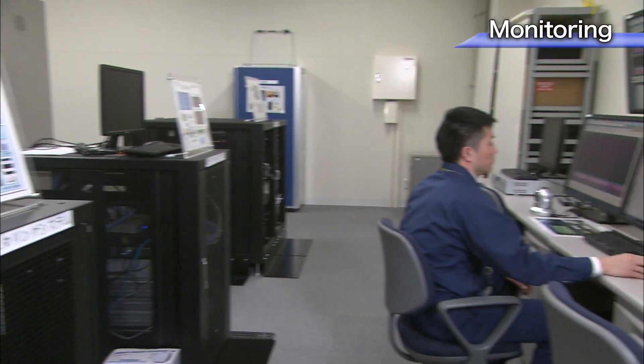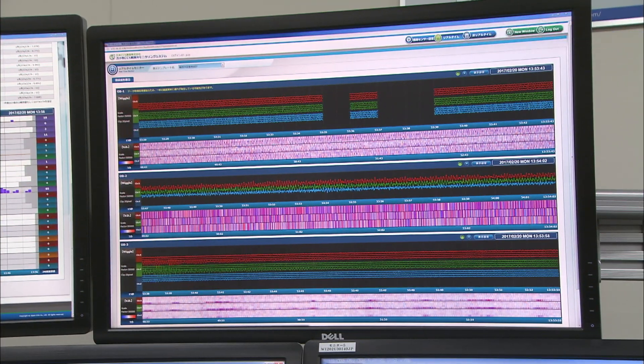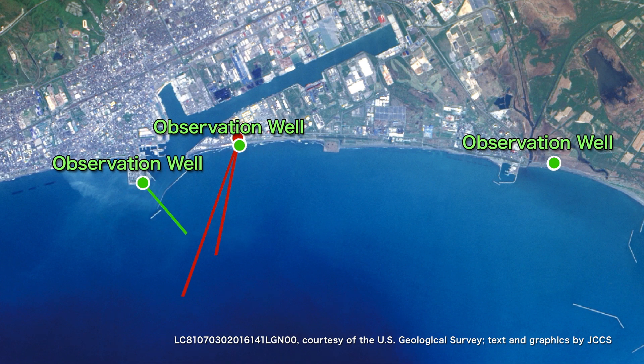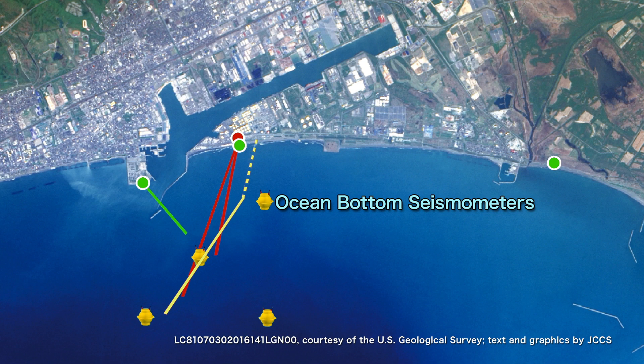An extensive monitoring system was established to monitor the behavior of the injected CO2, as well as natural earthquakes and micro-seismicity. Temperature and pressure sensors were set in the injection wells to monitor the reservoir conditions. There are three observation wells equipped with temperature and pressure sensors, as well as a total of 11 seismic sensors. In addition, an ocean-bottom cable equipped with 72 seismic sensors, and four ocean-bottom seismometers are continuously monitoring the sub-seabed conditions.